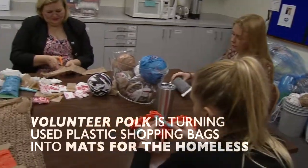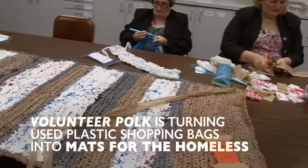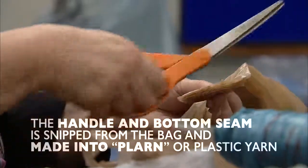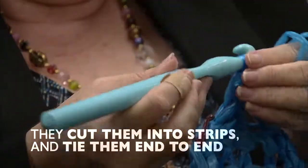Volunteers in Florida are turning used plastic shopping bags into mats for the homeless. The handle and bottom seam is snipped from the bag and made into plarn, or plastic yarn. They cut them into strips and tie them end to end.